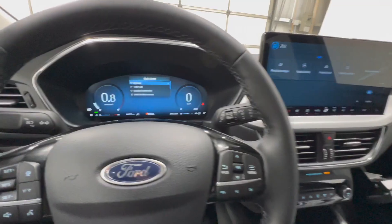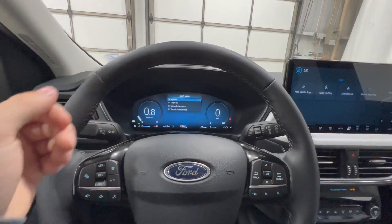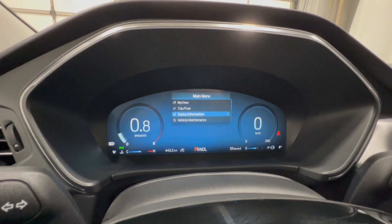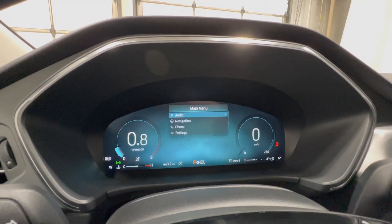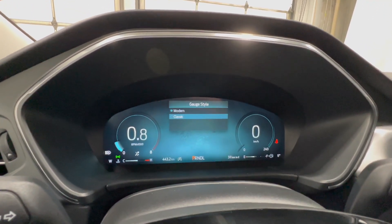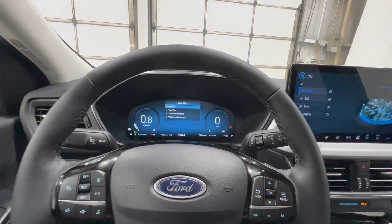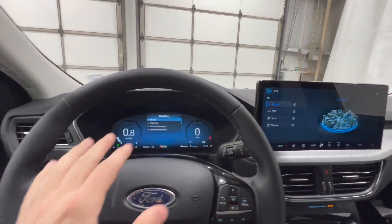The center gauge cluster screen is also a change for 2023. The previous model had a digital gauge cluster, but Ford redesigned the entire thing and it's now standard on more trim levels. You have all your trip and fuel information plus various settings. What's cool is you can go into display setup and change the gauge style from Modern to Classic, giving you a nice animation and a more classic design. It's similar to the 2024 Mustang where you can change the screen layouts.